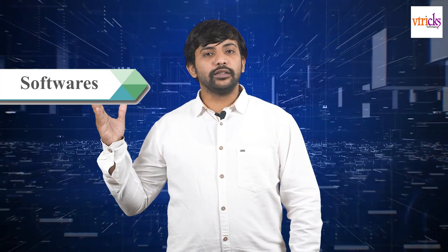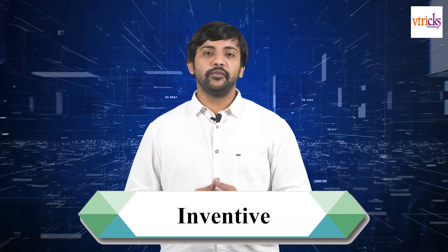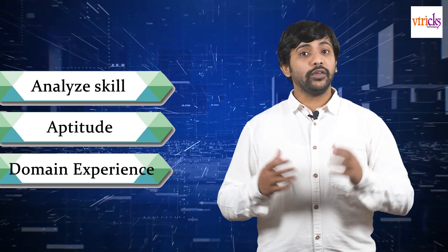To maintain the softwares, hardware, and to manage the pipelines, we make use of a technology called DevOps. With so many technologies around the world, which technology should you get skilled in? For this, we have started our program called Inventive. In this program, we'll analyze your skill, your aptitude, and your domain experience, and help you learn the right technology at the right time, so that you can have your career transition and start your endeavor as a good software engineer.